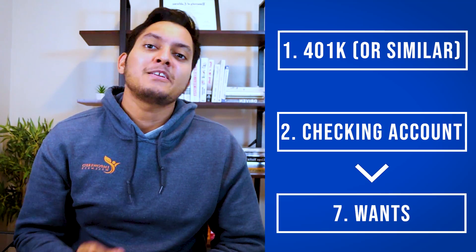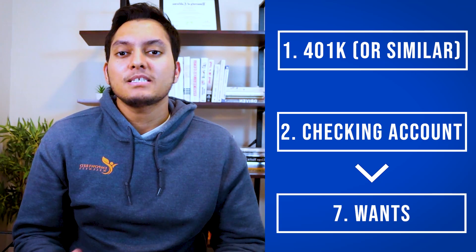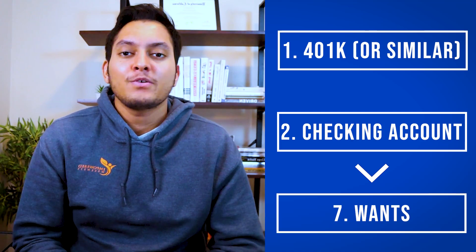The seventh place to put your money is your wants. Now that you've taken care of your financial priorities, you can spend money on nice things like expensive food or clothes you don't really need, or save for that car or vacation you've been wanting. You need to be smart with money, but you also need to enjoy life. The best part is you can relax about spending this money because everything else — bills, savings, investments — has already been taken care of.